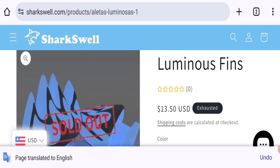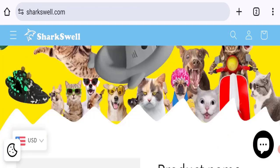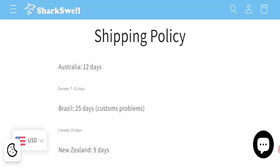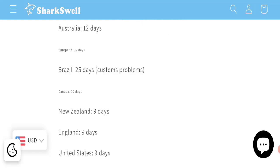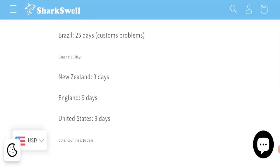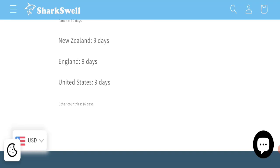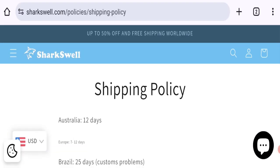The product listing mentions a full description with price, and you can choose more quantity. Now talking about shipping information — click here to the shipping policy section. Australia shipping time takes around 12 days, Europe shipping time takes around 7 to 12 business days, Brazil shipping time takes around 25 business days, Canada shipping takes around 10 business days, and New Zealand, England, and Australia shipping time takes around 9 business days.